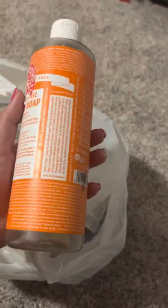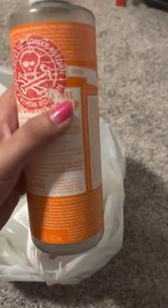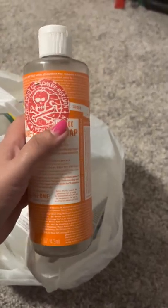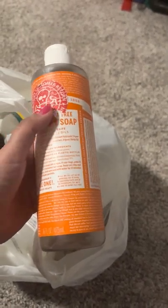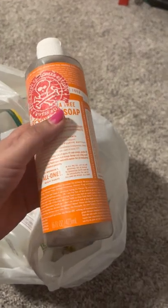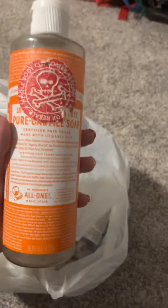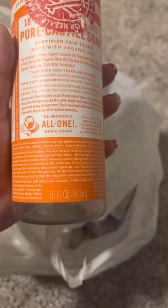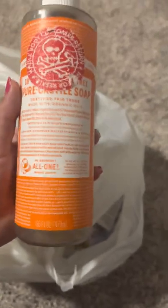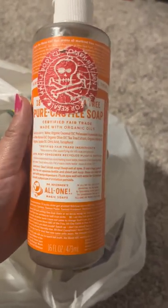My husband used most of it. It has a very strong tea tree scent, so if you don't like that kind of smell, I wouldn't recommend it. But I love tea tree, so I really enjoyed it. My husband pretty much finished this off. It's an all-in-one, so you can use it for your hair and body, and it's organic. Oh — there it is: Pure Castile soap!